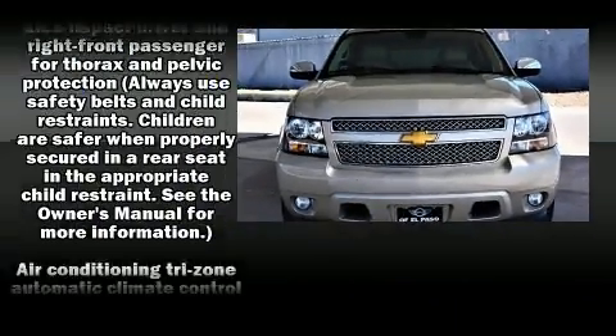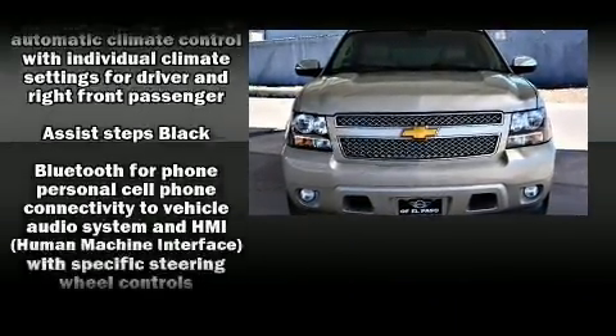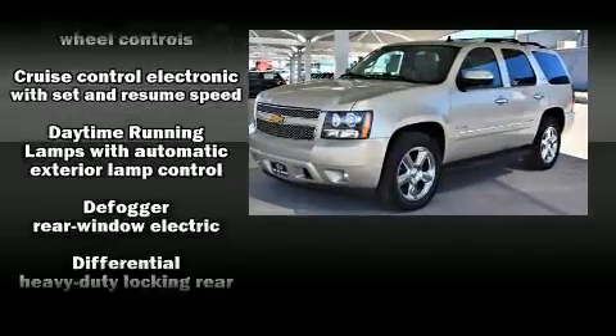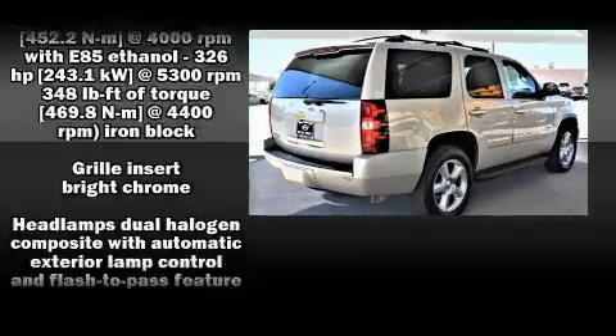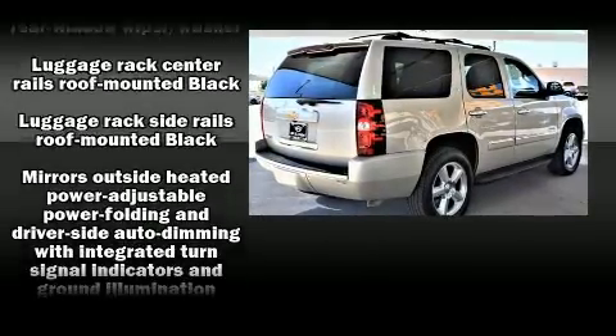You and your passengers will enjoy the stereo system, which includes a CD player with MP3 capability, a 30-gigabyte hard drive, and 10 speakers, providing excellent sound throughout the cabin.